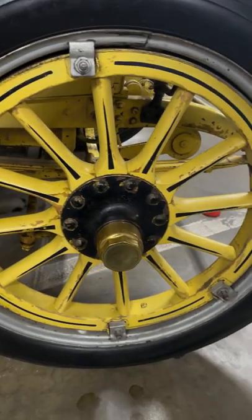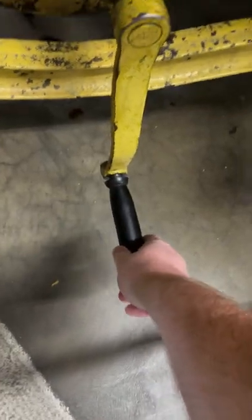Not to mention it has wooden wheels — going 90 miles an hour on these would be absolutely terrifying. And it's a crank start, check it out.